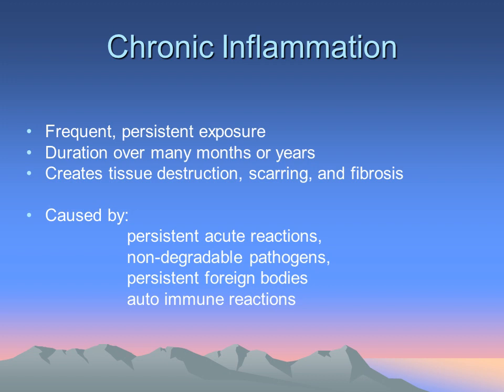Chronic inflammation is a different process. Like so many other pathological progressions in the body, whenever you have acute inflammation that happens over and over again, the body responds with a chronic inflammatory process. Chronic inflammation can occur over many months or even years, and this can obviously create problems with tissue destruction, fibrotic buildup, and adhesions in scar tissue.